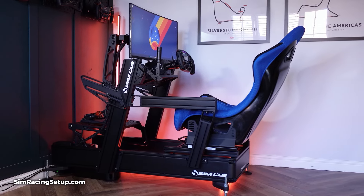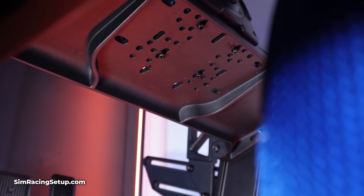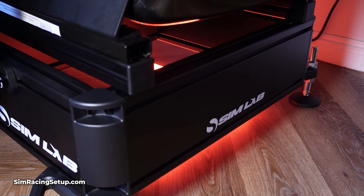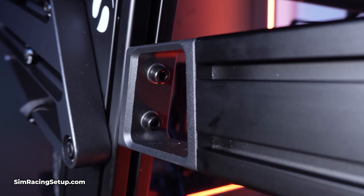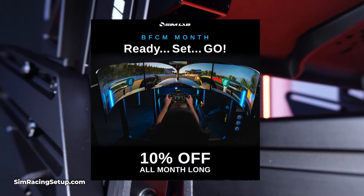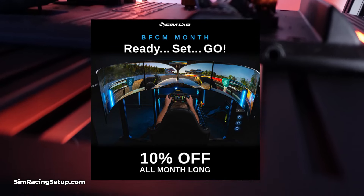Now we've entered November, it is officially Black Friday season, and Simlab are one of the first Simracing brands to jump in and launch its Black Friday deals. The Dutch Simracing hardware manufacturer announced that it has a 10% discount on selected products throughout the entirety of November, right up until the 30th.